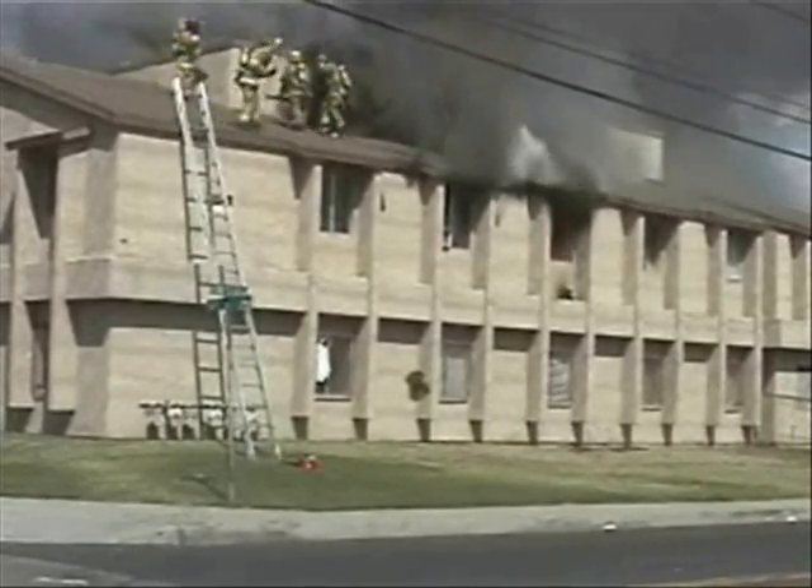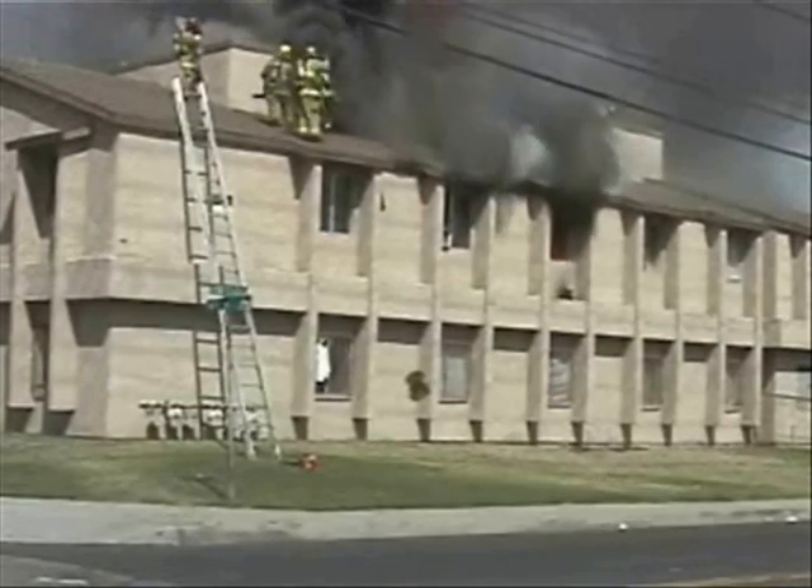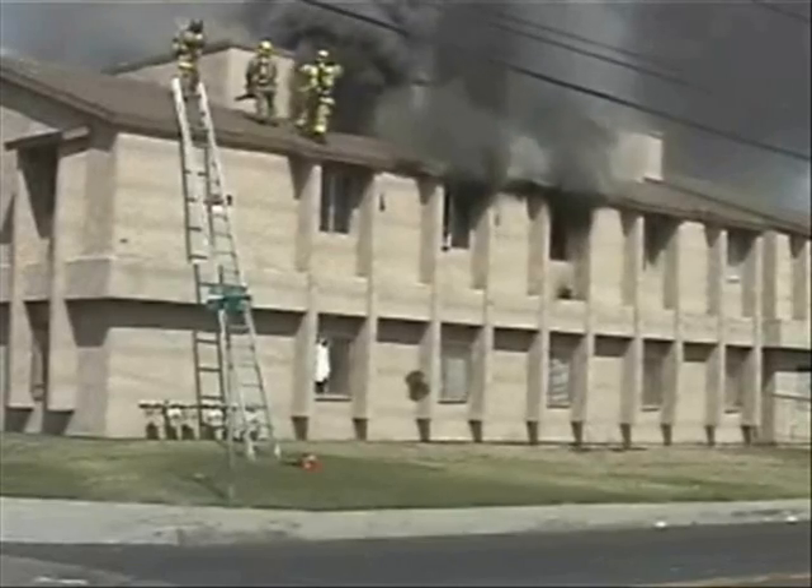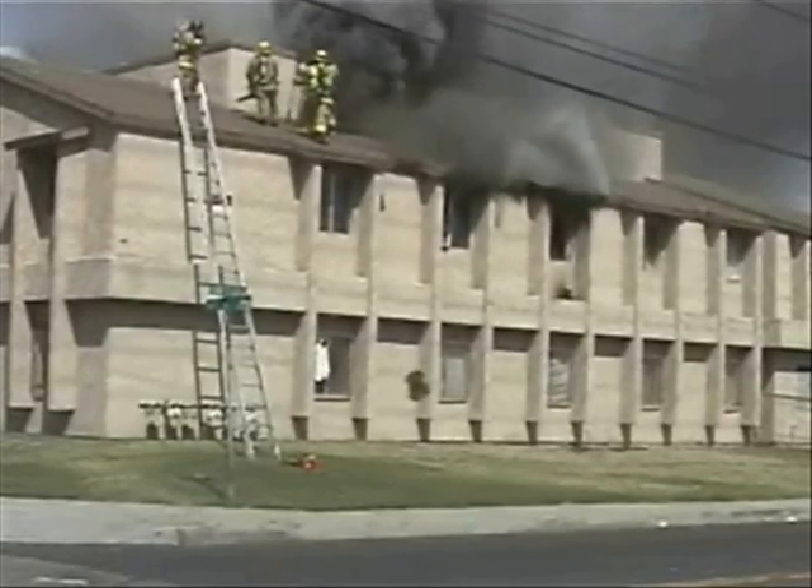Ventilation from 221, Truck 221 — go ahead, Acacia IC. I need utilities on here too.